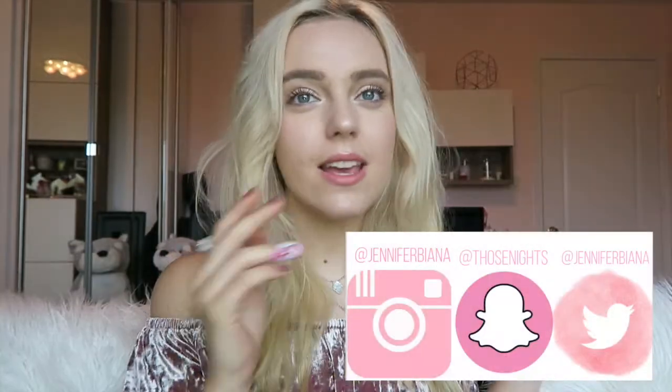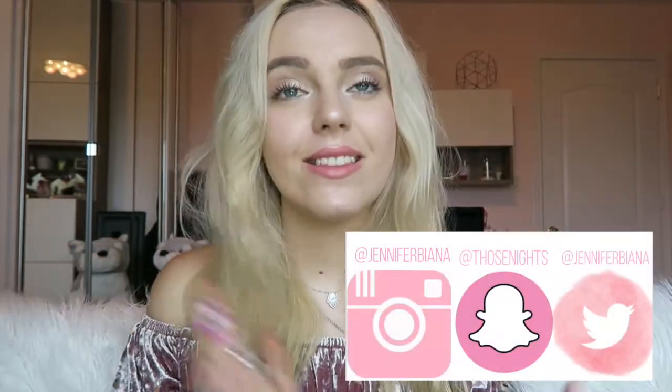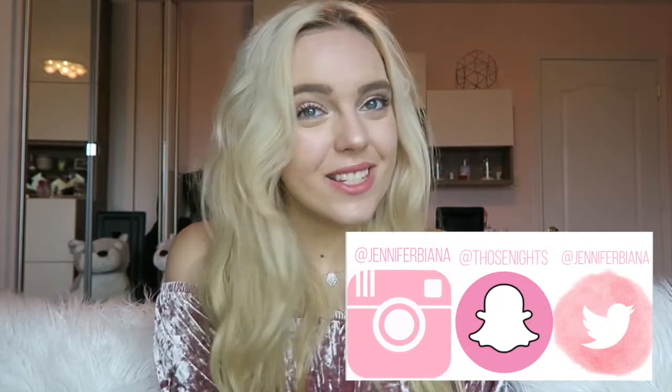Alright, thank you guys so much for watching. If you like this video, please like and subscribe to this channel. Here are my social medias if you want to follow them. Thank you guys for watching so much — see you soon.